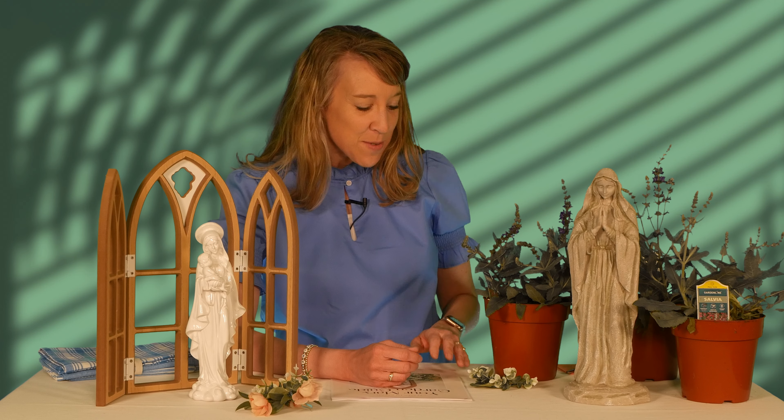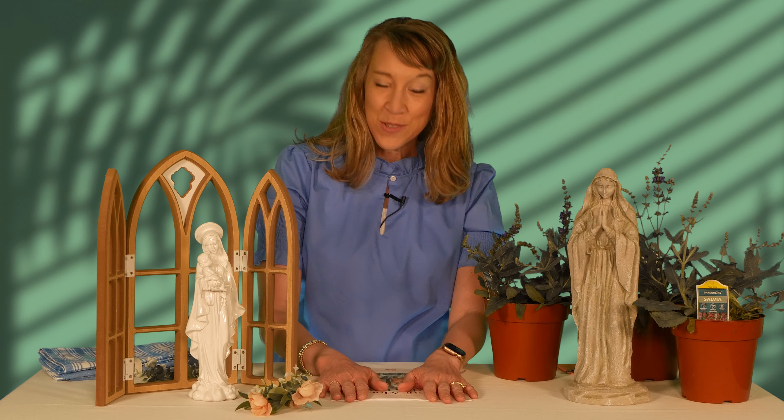We have a fun episode today to give you some ideas of how you can honor Mary more in your life through flowers and Mary statues — easy ways you can incorporate this into your domestic church, your home, your yard, your garden. And we've stumbled upon a really cool resource from the Little Rose Shop.